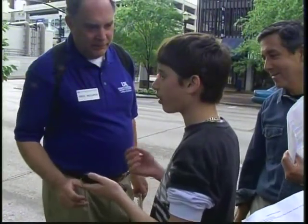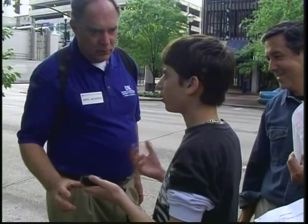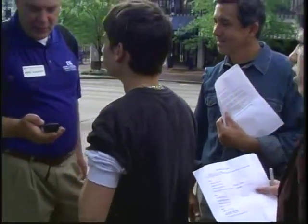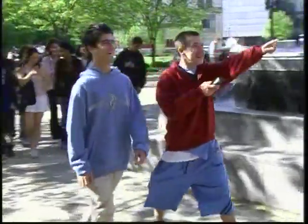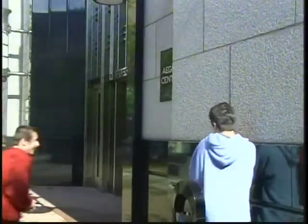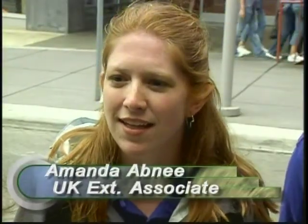The University of Kentucky Cooperative Extension Service provides the GPS units and the expertise to use them. We take the time when they're finished with the main meat of their school year, and bring them downtown, and show them a new technology, and also show them a way that they can learn a new skill that will help them in the future, hopefully.